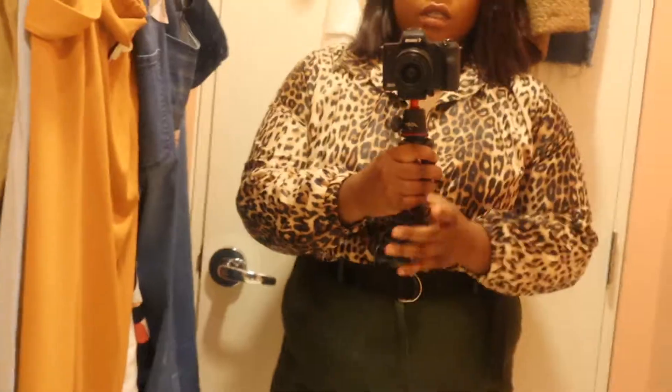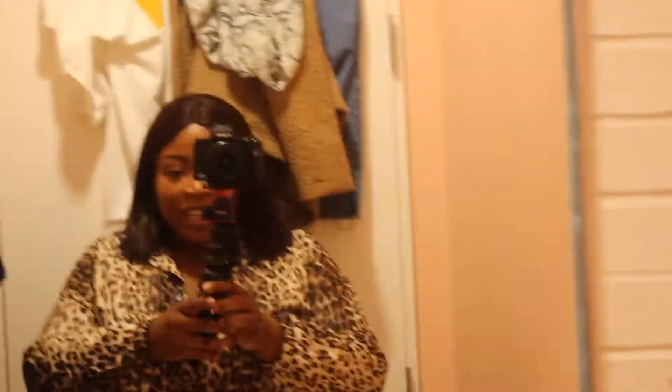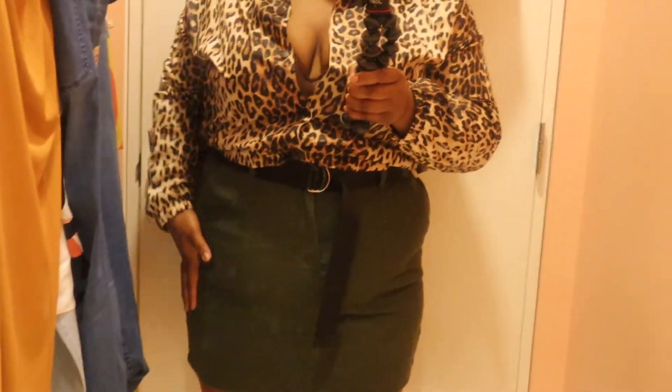I'm happy. Okay so next up is this utility skirt which, as you can see, is so short. If I like sneeze in this bad boy, certain things will be seen. I'm mad because if there was just like two inches more fabric, this would be bomb. I don't even know if I want to show you the back, it's so short. Okay, here we go — she is short. There's a lot happening in this. But it's mad cute though. And it has one of those belts that I'm bad at, but I figured it out — I Googled it, I YouTubed the video.